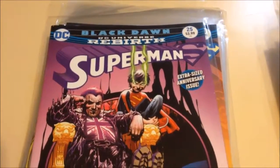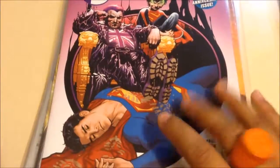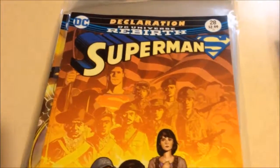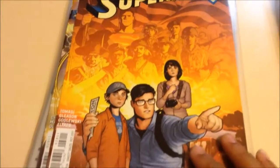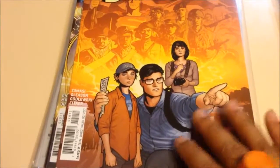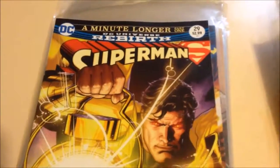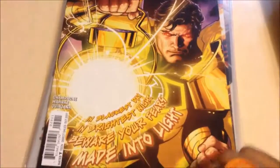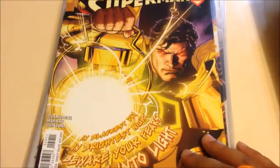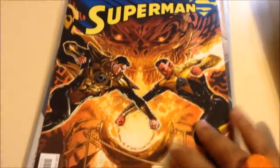Then we have Superman issue 25, which I left behind last time because it's a $3.99 book — the one where Manchester Black takes control of Jon Kent and pits him against his dad. Really need to read this. Then I picked up 26 and 27, and this is 28 — Superman and the family go visit historical landmarks to get Jon to learn more about the country. And you have issue 29, which has an amazing cover with Superman as a Sinestro Corps member. This is interesting, I need to read this. And then issue 30, which continues that. Pretty cool — I'm digging what they're doing with the Superman books.